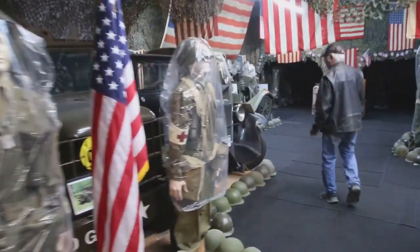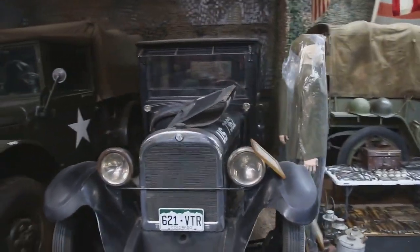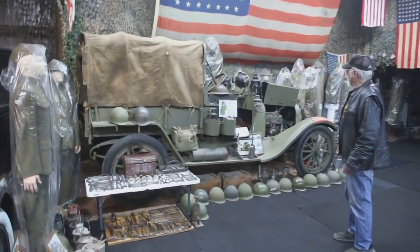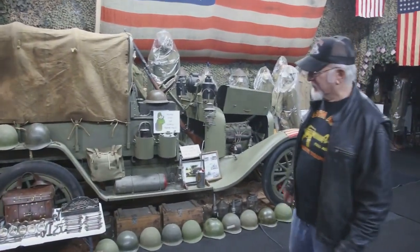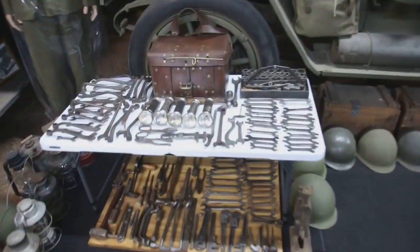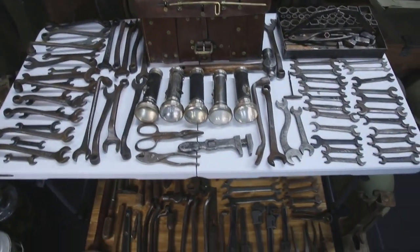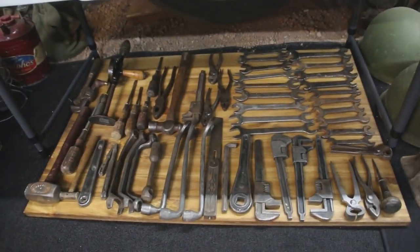Over here's the oldest vehicle I have. We got the 1918 staff car and 1917 troop carrier and weapons carrier. The serial number is 147 — they only made 1,000 of them. And look at this — the original tools from 1917 that were issued to the U.S. Army, in all the vehicles back then in World War I.